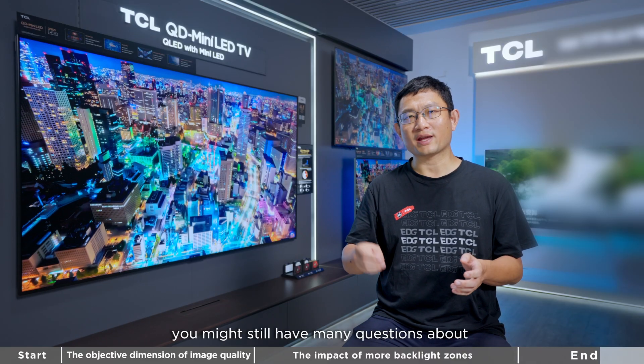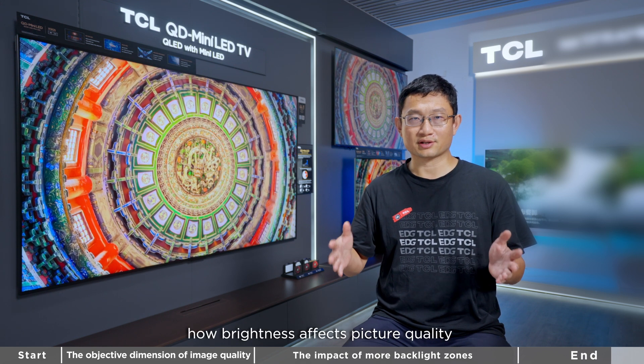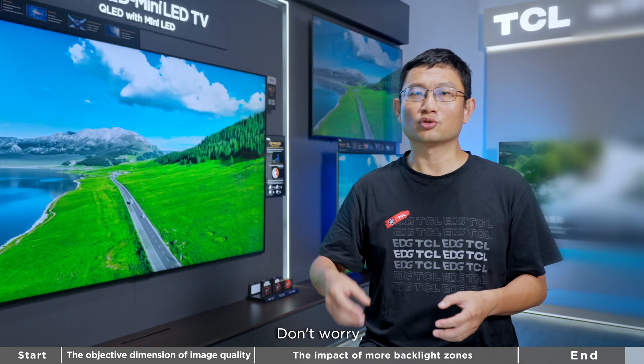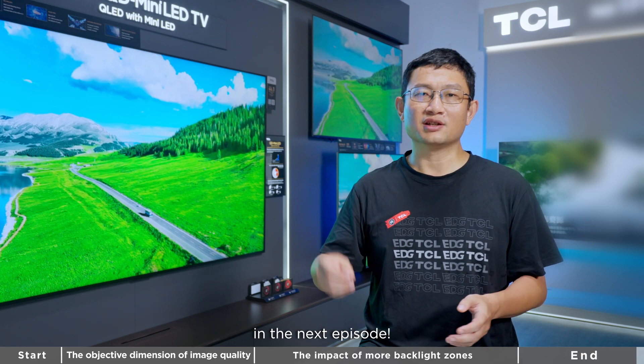Of course, you might still have many questions about how brightness affects picture quality and how different brightness levels impact color presentation. Don't worry, we will discuss these topics in detail in the next episode.